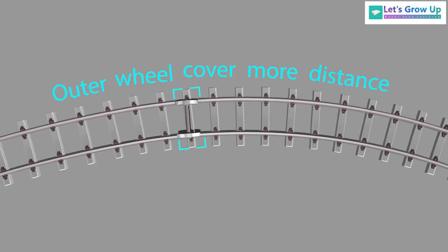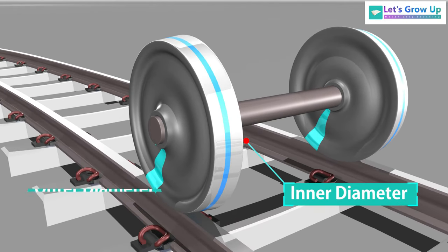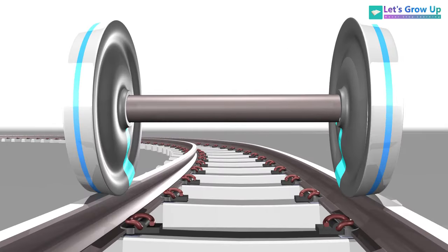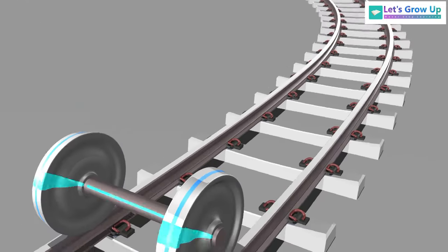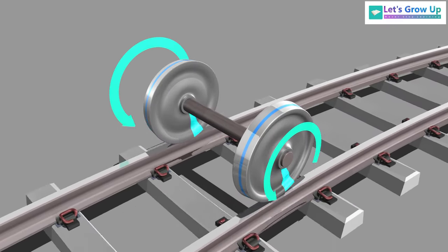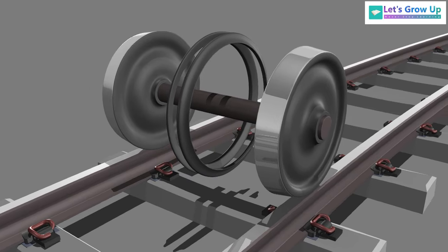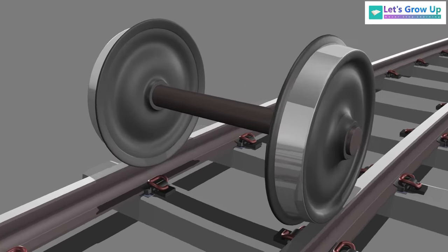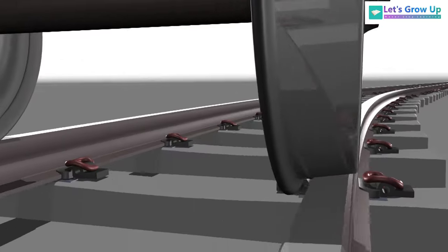As we know, the inside of the wheel is slightly larger in diameter than the outside. When the wheel runs through a curve, the wheel shifts to the right based on Newton's law. The outer wheel covers more distance because of the larger diameter — meaning the wheels rotate different distances per revolution. The wheel flange is specially designed for extra protection, so that when the train goes around a corner, it stays on the tracks.